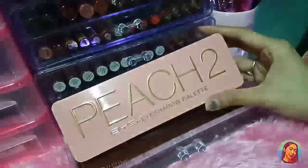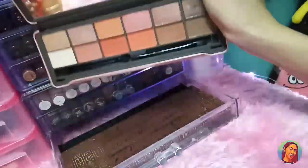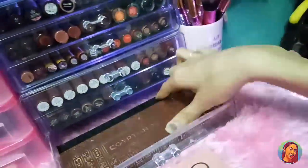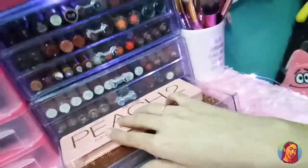Sa last drawer, meron ako netong BYS Peach 2 Eyeshadow Palette — super ganda ng mga shade neto, as you can see guys. Ganda talaga nung mga color. At ito yung from Detail — bago lang din to — itong Egyptian Desert 14 Color Eyeshadow Palette.